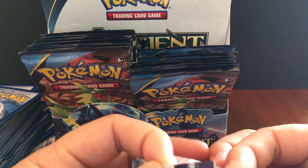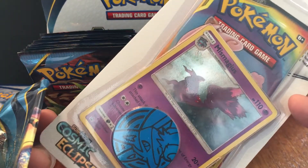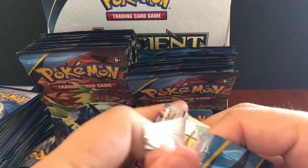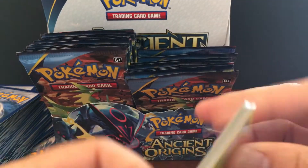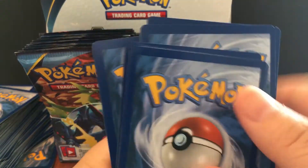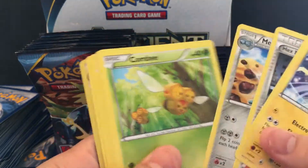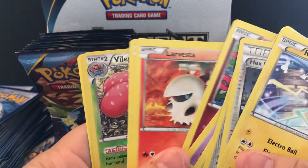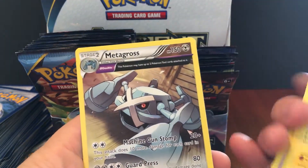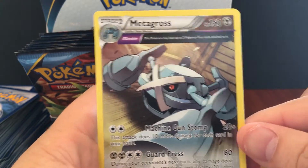After this video I might actually open up some Cosmic Eclipse — I have some extra Cosmic Eclipse to do for fun. Hopefully I'm not too disappointed in this booster box; hopefully there's something else that can make up for these bad booster packs. Metagross — I like this Metagross, this is actually really nice.